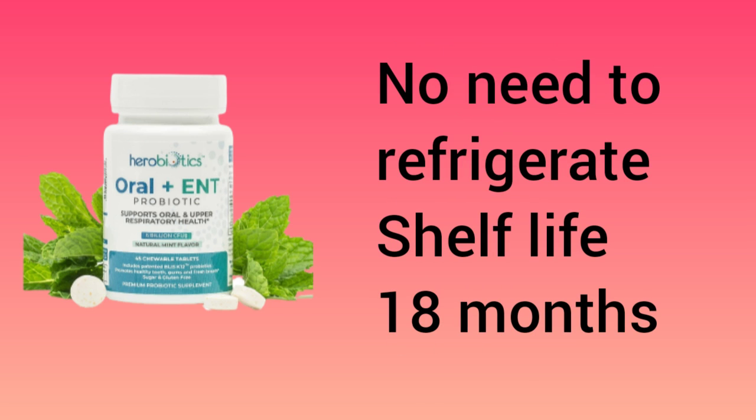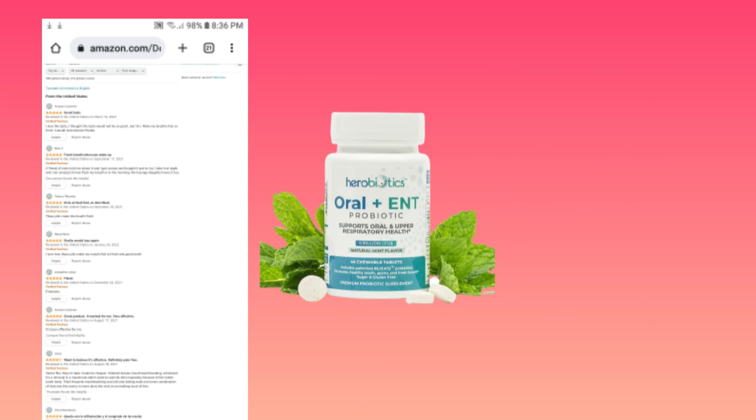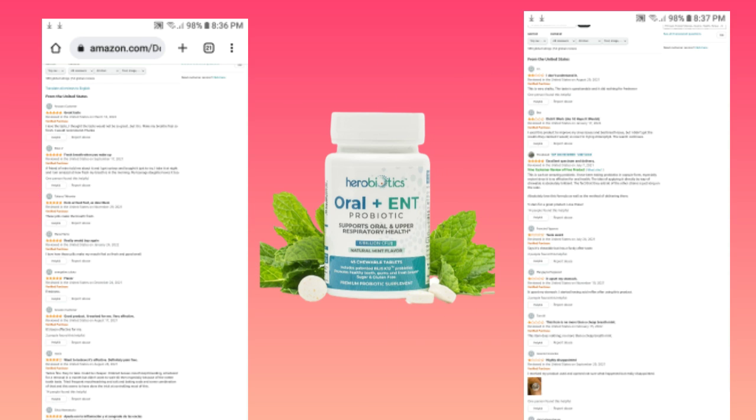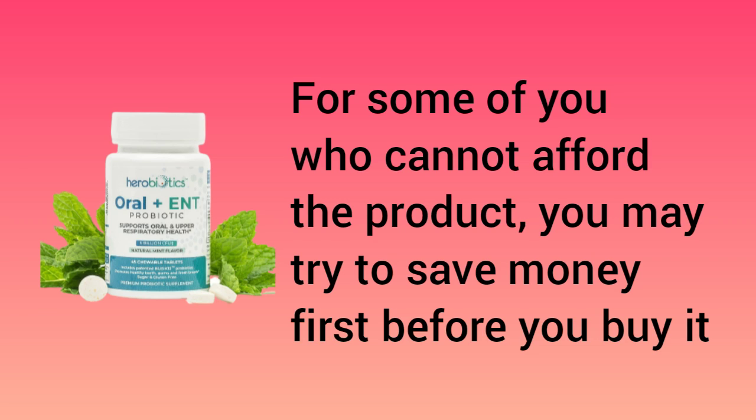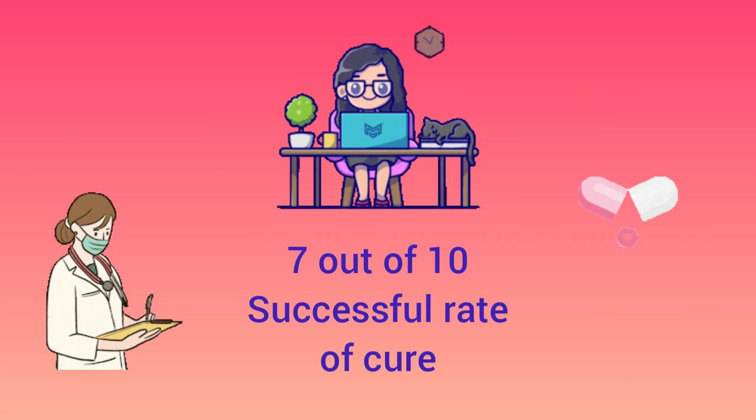There is no need to refrigerate and the shelf life is 18 months. I examined the reviews of those who tried the product and only saw a few bad comments out of many. I know it is pricey, but please try it and come back to the comments section with your honest review. We are a community and let us help one another, because all of us are victims of microbiome imbalance.